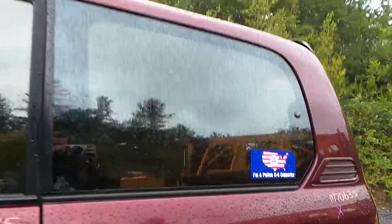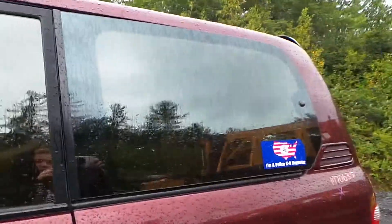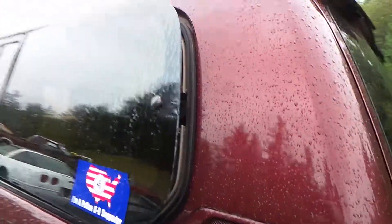We also have some good quarter glass. This glass is power. It also has a good quarter motor and a good quarter trim panel.